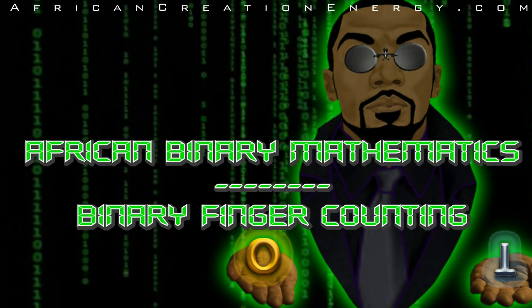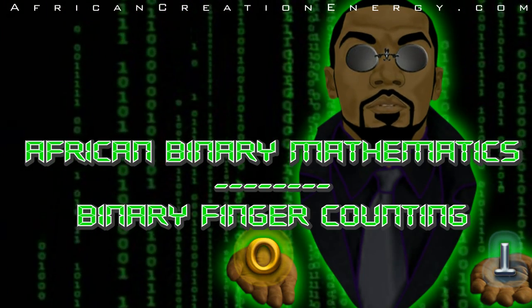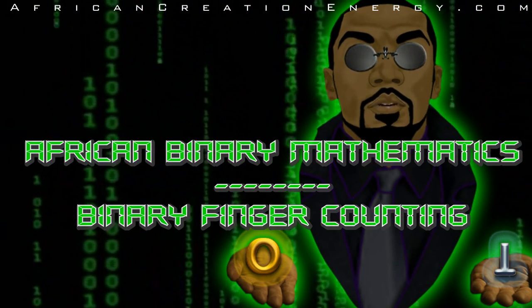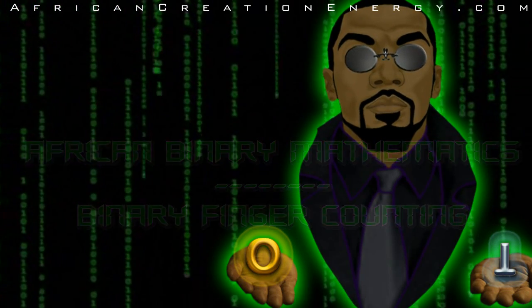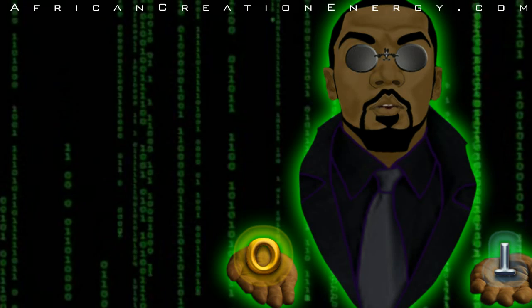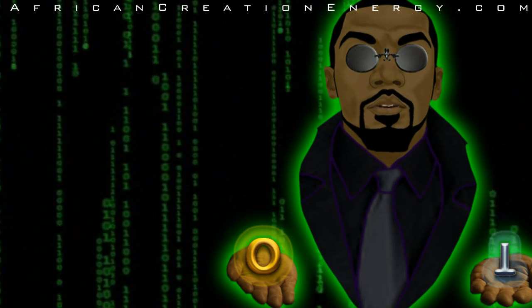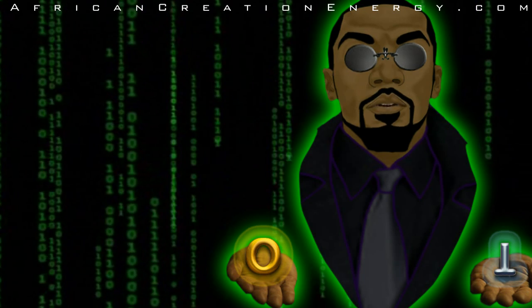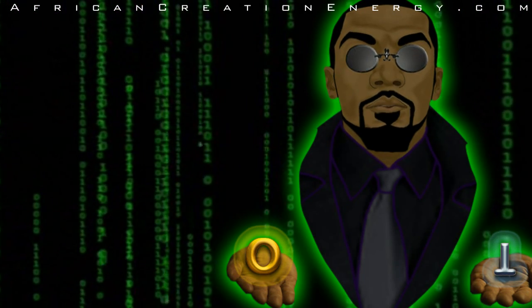The word binary refers to something made of, or based on, two things or two parts. Considering that mathematics is the language of nature, and the number of dualities, or things made of two parts which exist in nature, it is only natural that the binary number system was one of the oldest number systems used throughout Africa. The 20,000-year-old Aishengo bone found in Africa is one of the oldest mathematical artifacts in the world, and shows evidence of knowledge of binary mathematics.